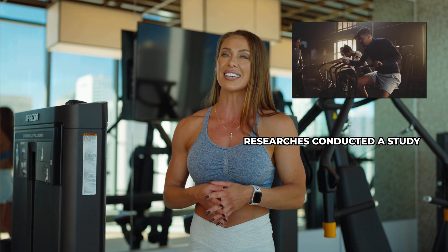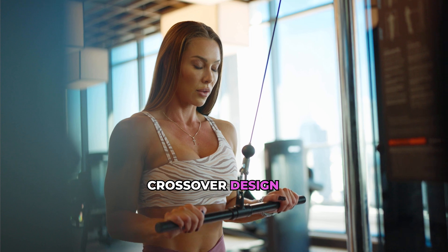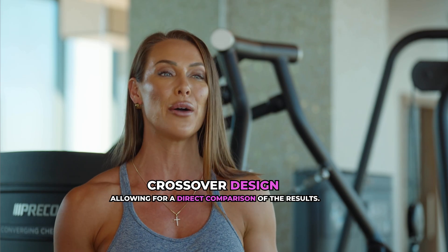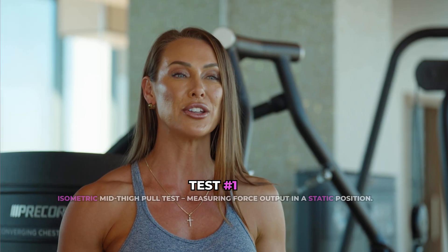To explore how effective l-citrulline might be before a resistance training session, researchers conducted a study with 18 resistance-trained men and women. Each participant took 8 grams of l-citrulline or a placebo about an hour before their workout. The study used a crossover design, so each participant experienced both conditions, allowing for direct comparison of the results.